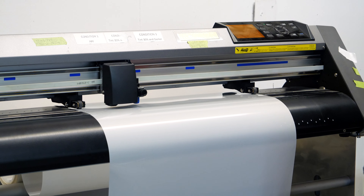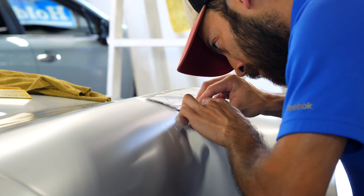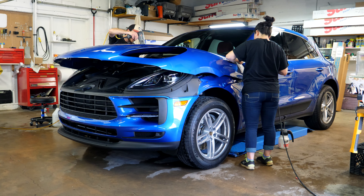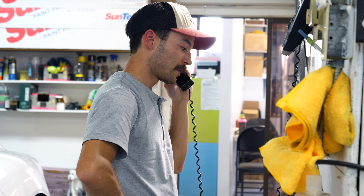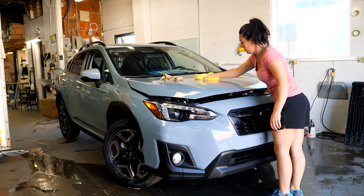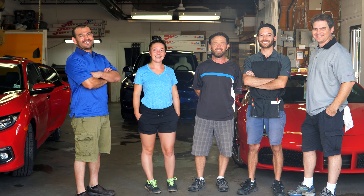We specialize in both pre-cut templates and custom film applications to suit the needs of your vehicle. If you are in the Niagara region or surrounding areas and are interested in any of our services, please do not hesitate to call, email, or simply drop by the shop to get a one-on-one consultation and let our professional staff answer any questions you may have.